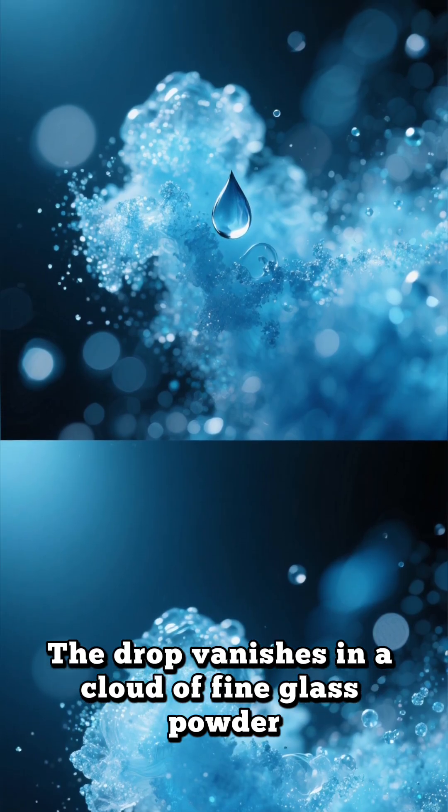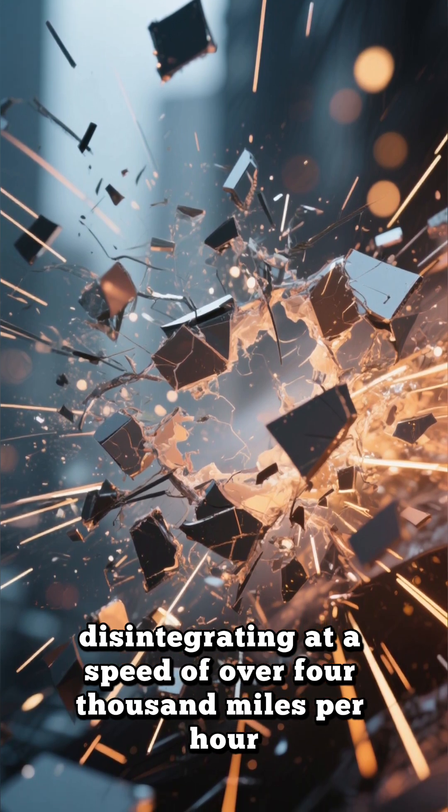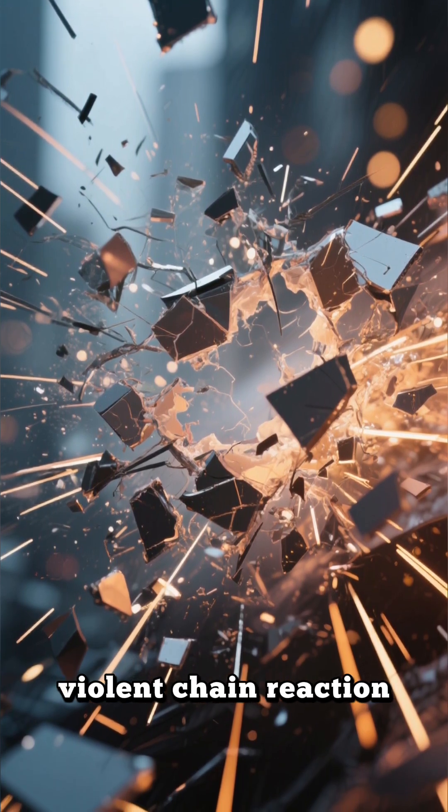And the entire thing doesn't just break — it explodes. The drop vanishes in a cloud of fine glass powder, disintegrating at a speed of over 4,000 miles per hour. It's an instantaneous, violent chain reaction.